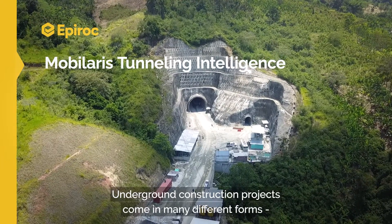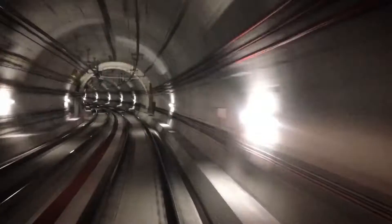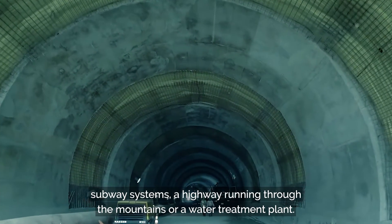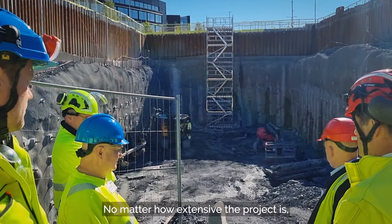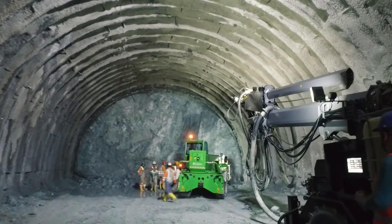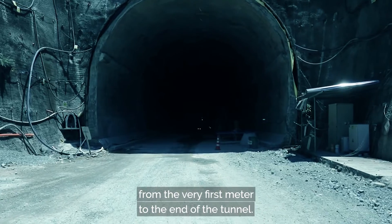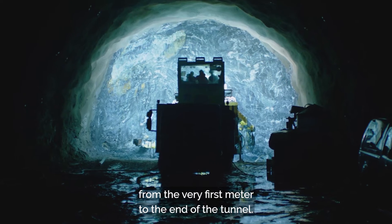Underground construction projects come in many different forms: subway systems, a highway running through the mountains, or a water treatment plant. No matter how extensive the project is, workers' safety must always be a priority — from the very first meter to the end of the tunnel.